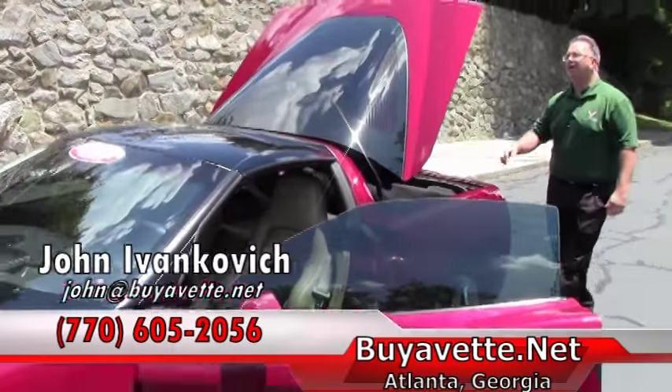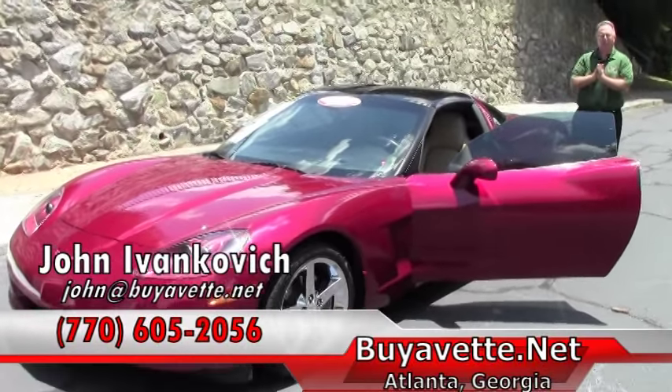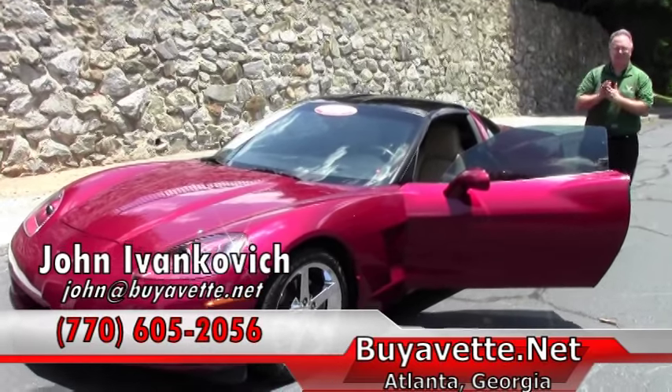If you'd like to know more about this or any of our hundreds of Corvettes I keep in stock, give me a holler: 770-605-2056 or email john@buyavet.net. We'll see you out on the road.